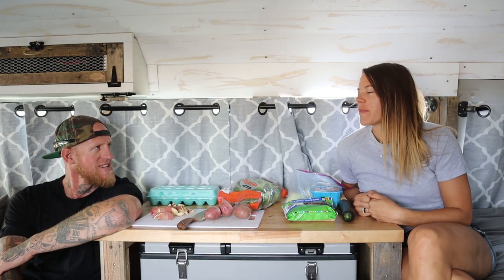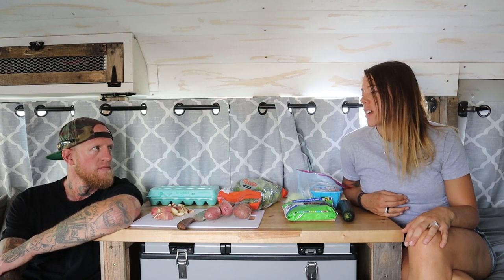What is up everybody, welcome to Thursday's 'What Do the Healthy People Eat in a Day.' A lot of questions we get is how do we stay healthy on the road, and so today we are going to show you exactly what we eat in a day.